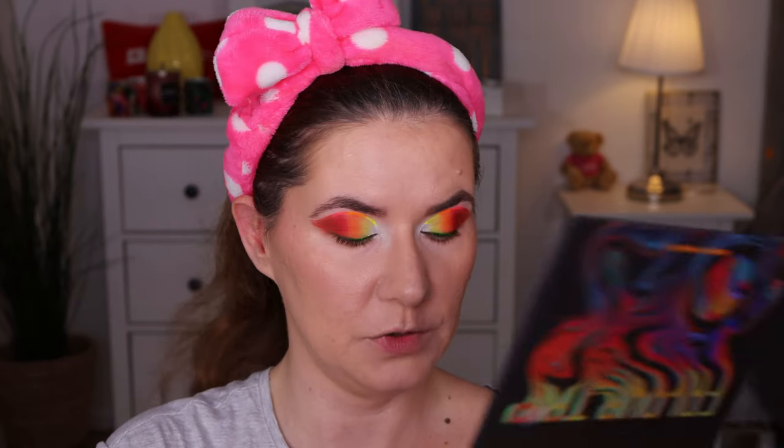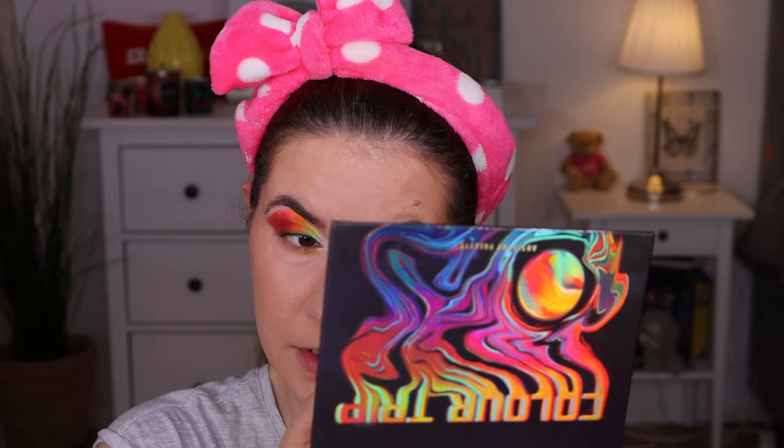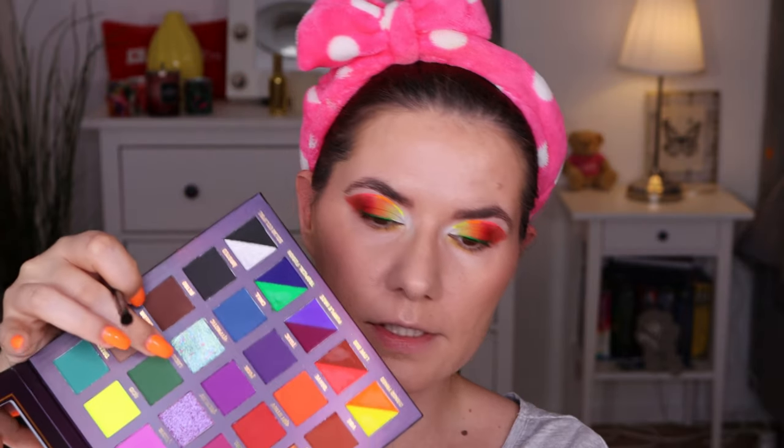I didn't even use the other two brushes that came in this collection, but just because I didn't need them in this particular makeup look — I'm definitely going to create more looks with those brushes and this palette. For the lower lash line, I do want to go in with the yellow shade using the same brush we've been using today.